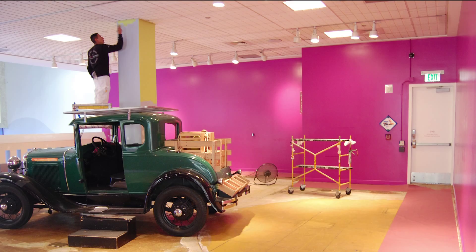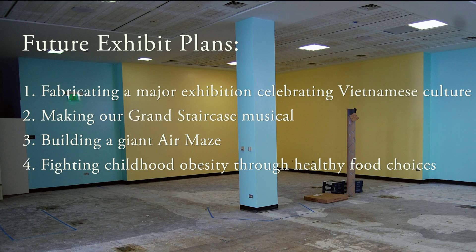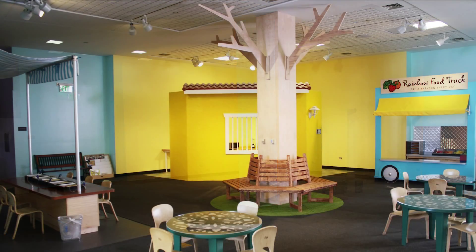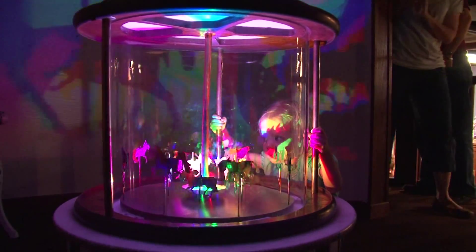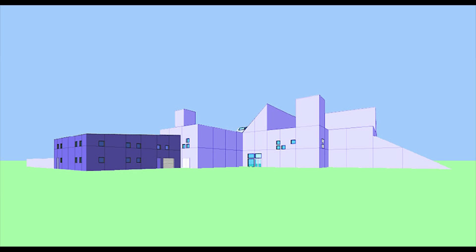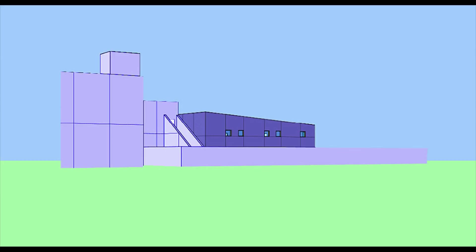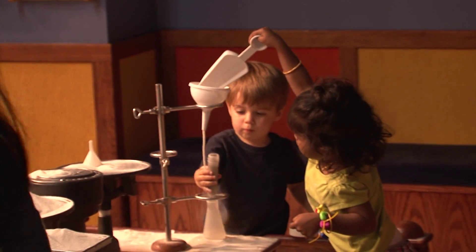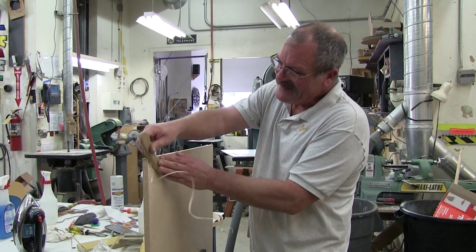Children's Discovery Museum needs a workshop worthy of its big ideas. Help us make room so we can transform big ideas into amazing experiences for kids. Help us construct the Builder Building — a 3,200-square-foot workshop where the museum's master craftspeople fabricate exhibits, and where future engineers, designers, craftspeople, and artists can catch their first glimpse of makers at work.